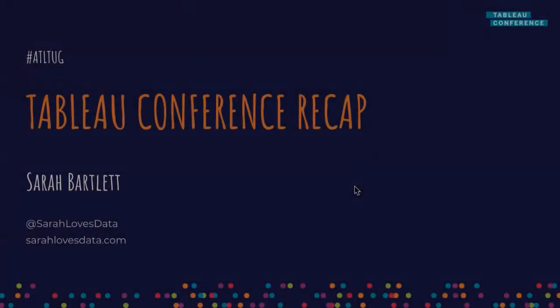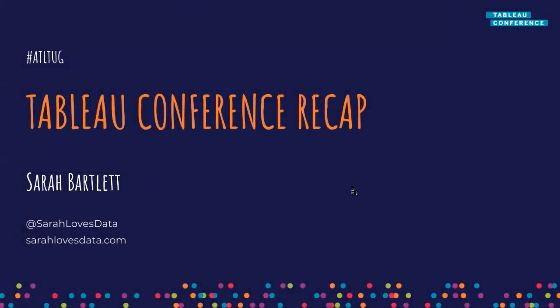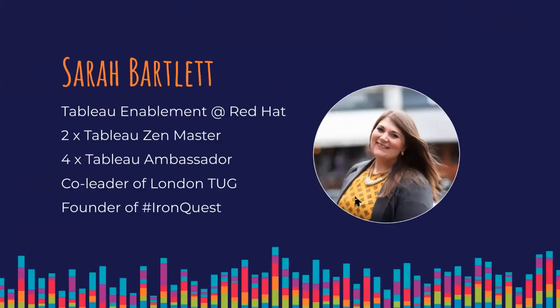Well, thank you everyone for having me. Like I said, I'm really excited to be here. Today we're going to be going through a Tableau conference recap. So you may recall the Tableau conference happened back in November. We're going to be talking through that and I'm going to be covering some of the stuff that you might have missed. Thanks for the intro, Nelson.